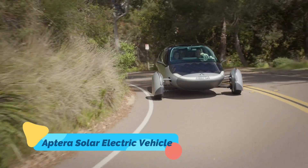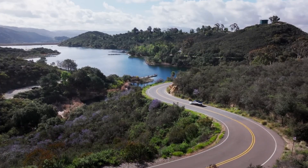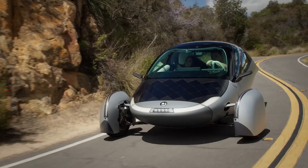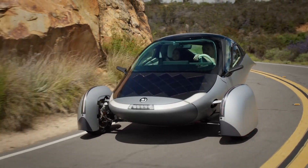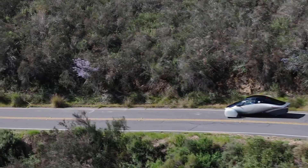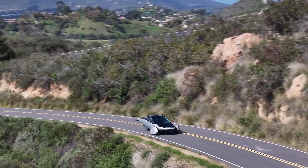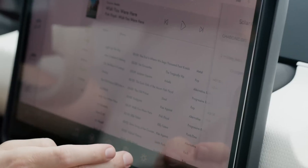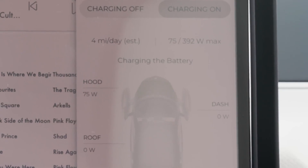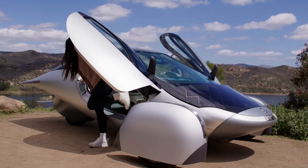The Aptera Solar Electric Vehicle is a revolutionary solar-powered car designed for maximum efficiency and range. Its teardrop shape and lightweight composite body minimize air resistance, allowing it to drive up to 1,000 miles on a single charge under ideal conditions. The Aptera incorporates integrated solar panels which can recharge the battery on the go, providing enough power for short daily commutes without needing to plug in.